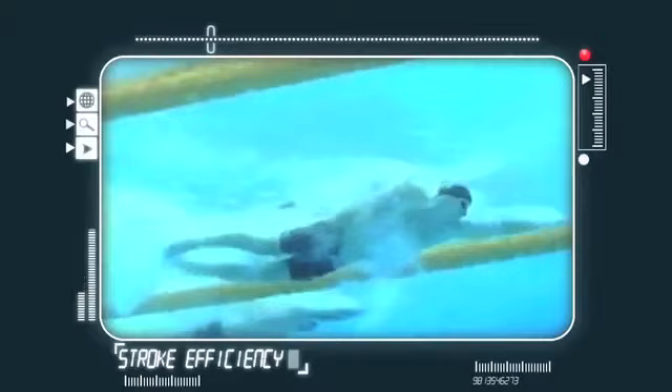The efficiency of his stroke style means it is also slightly slower, allowing Magnusson to sit higher in the water, reducing drag.